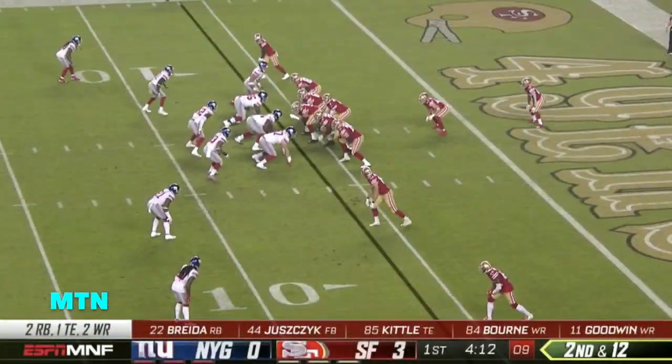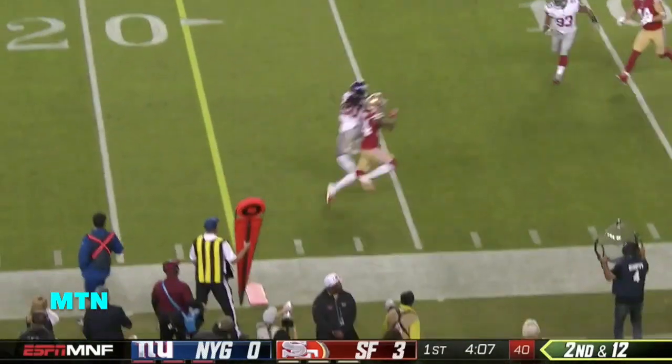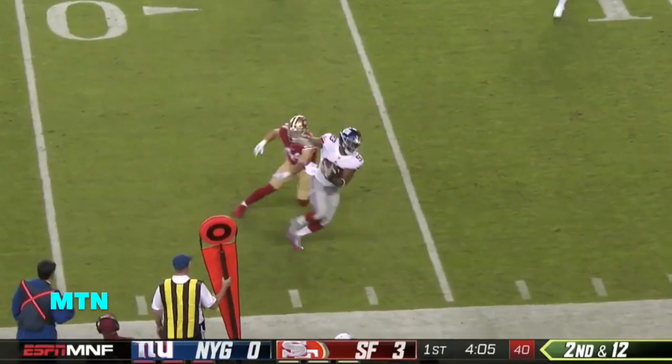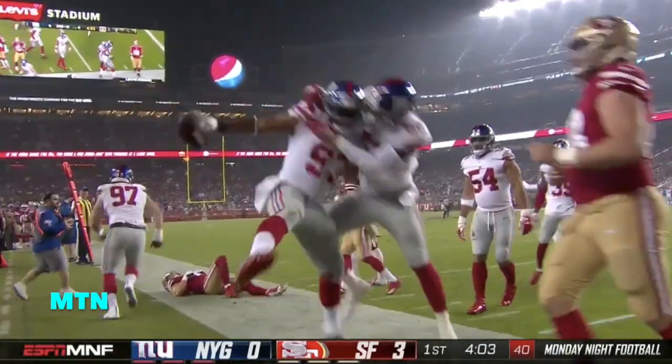Formation look with the fullback. Second and 12 from his own goal line with time — and that ball is intercepted. B.J. Goodson off the deflection.